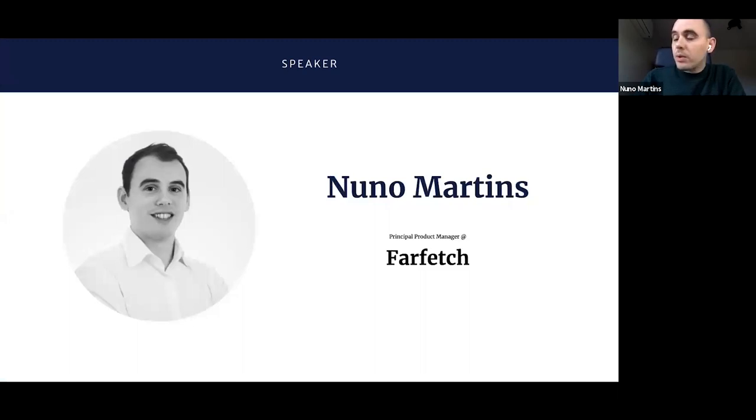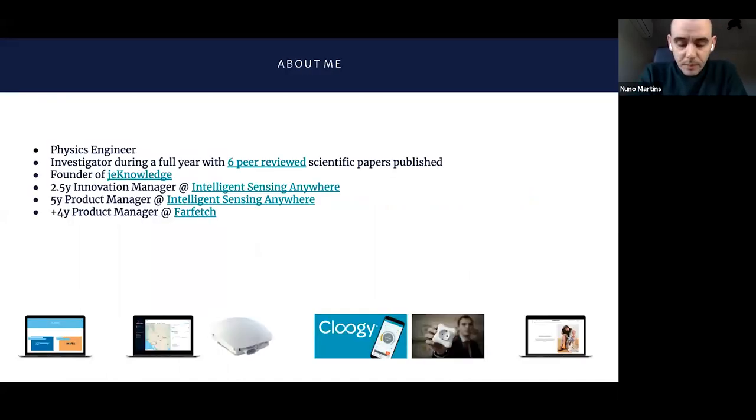Just some quick intro about me. I'm Nuno Martins. I'm currently working at Farfetch. I've been working in product around 12, 13 years. I actually started studying physics — I'm a physics engineer by education. During my last year of university, I got the opportunity to do some investigation and actually got up to six scientific papers published.